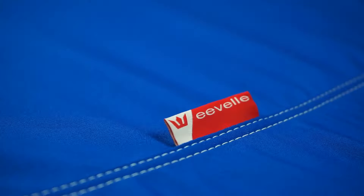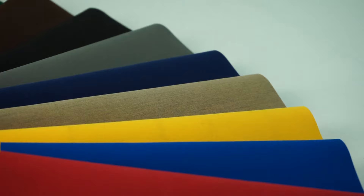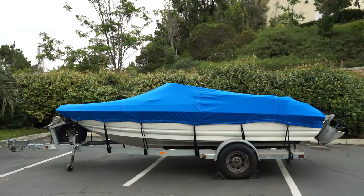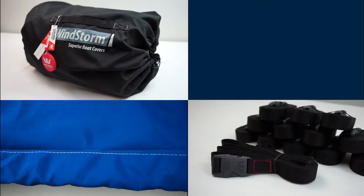Our top-of-the-line Windstorm Elite Boat Covers are handmade with 100% genuine Sunbrella and Sunflare fabric, both rated top in the industry. Both fabrics are 9-ounce solution-dyed acrylic, come in an array of vibrant colors, and are engineered to deliver years of outdoor performance in harsh marine environments. Covers come with sewn-in shock cord hem, heavy-duty XT strap kit, and stuff sack.